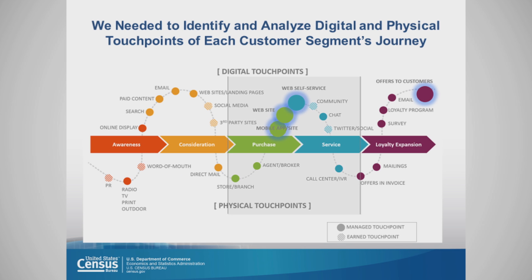We needed to identify and analyze the digital and physical touchpoints of each customer segment's journey. Digital touchpoints would include things like email, websites, and social media sites. Physical touchpoints would include things like paid advertising such as radio, TV, print, or direct mail pieces, or call centers.